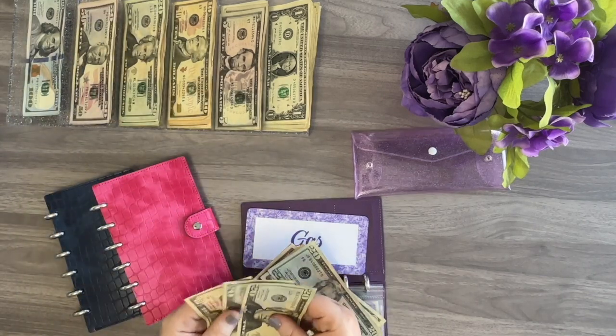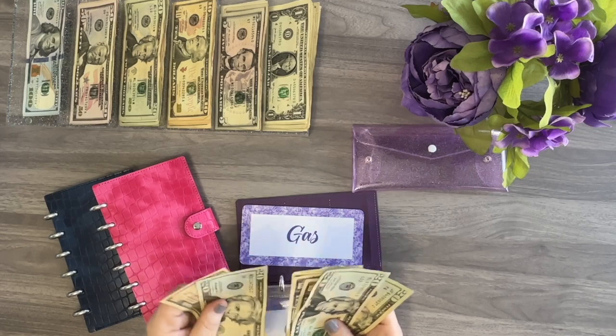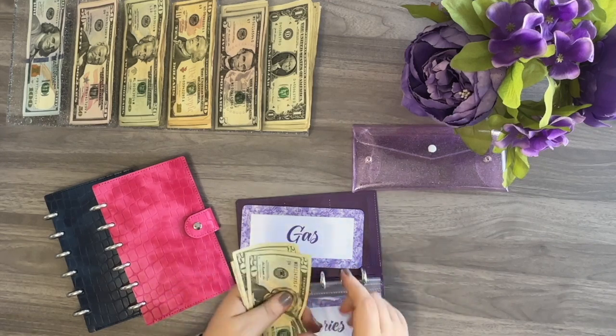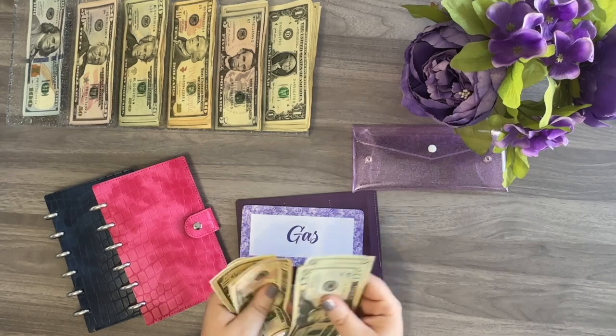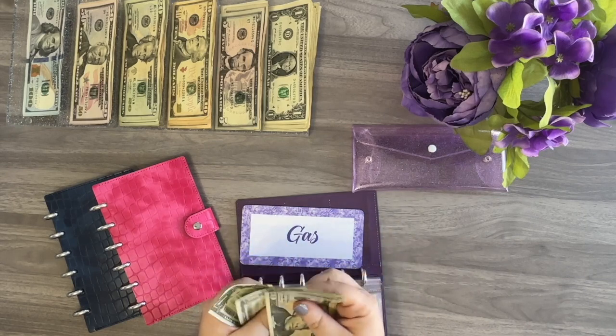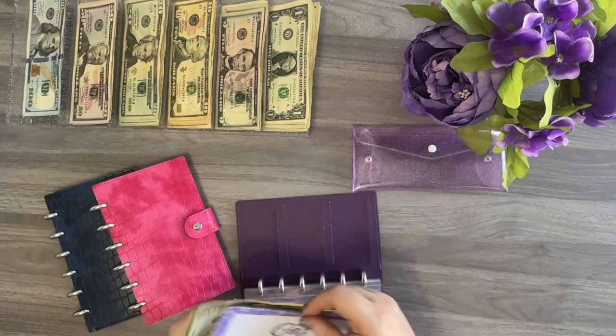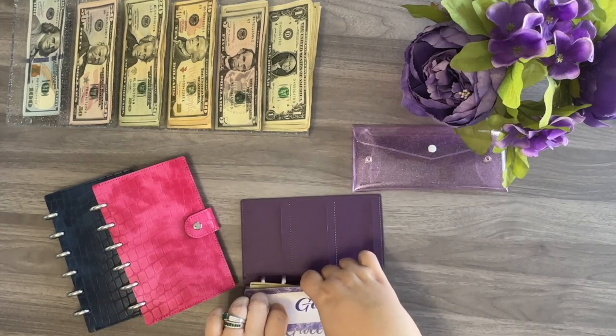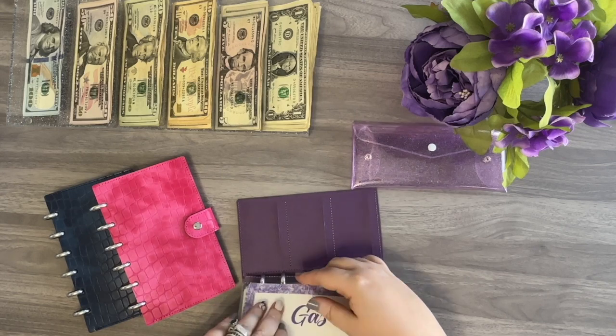This envelope currently has $94. So I might be able to skip it in the next stuffing or so, because that will fill both me and my husband's tank up.